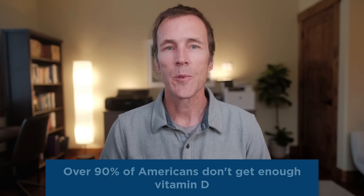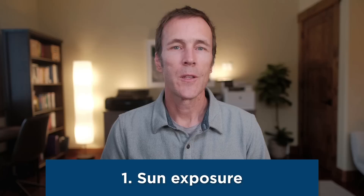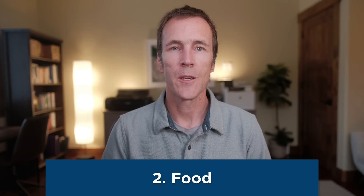Sadly, data from the Linus Pauling Institute suggests that over 90% of North Americans don't get enough vitamin D, with high rates of deficiency in the UK, Europe, and other industrialized countries as well. There are three ways to increase your vitamin D levels. The first is sun exposure; however, this isn't practical for many people at most times of the year — for example, if you live in Boston or London in wintertime, you will not be able to meet your vitamin D needs from sun exposure alone. The second is food: cold water fatty fish and pasture-raised meat contain vitamin D, but most people don't eat enough of these foods to meet their needs. The third source is supplements.